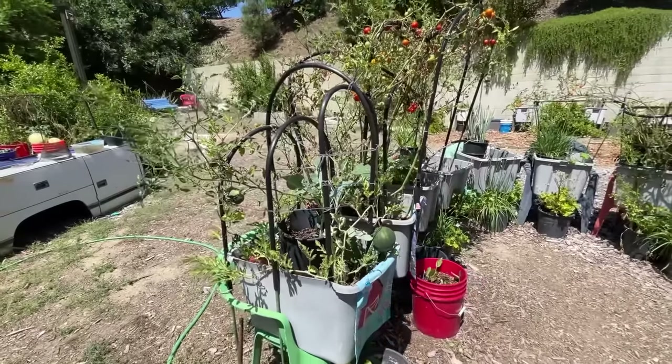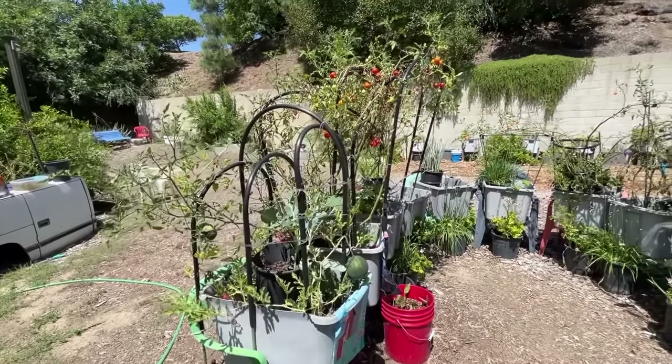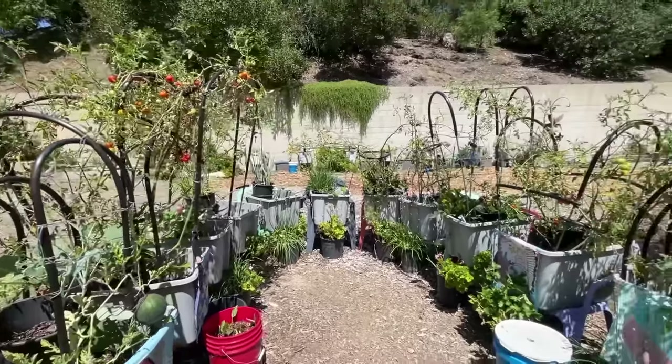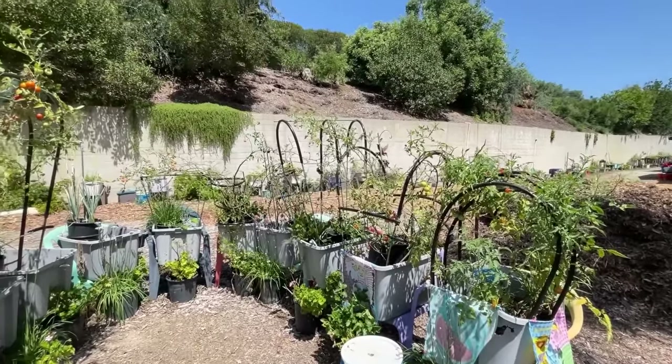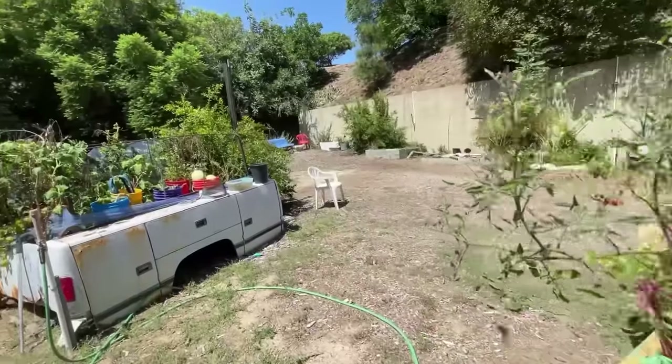Last year I had so many watermelons I couldn't believe it — they were all over the place. This year the plants aren't doing good. I think the problem was we've had heat but cooling nights, and watermelons don't like cool nights.